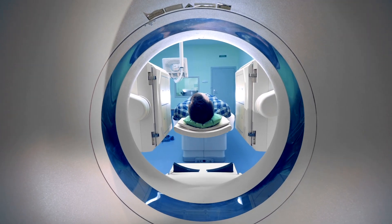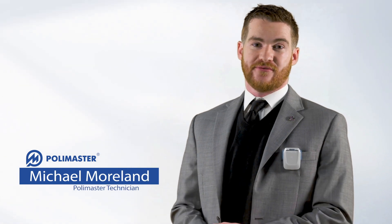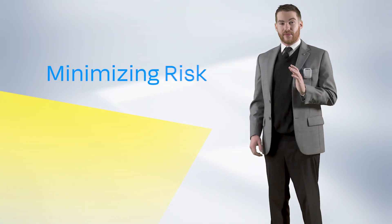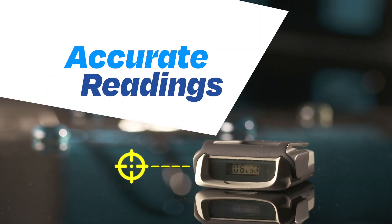Many professionals work in settings with x-ray or gamma radiation exposure. We designed Rad Flash as the perfect tool for minimizing risk and maximizing confidence. The best decisions require the best data.